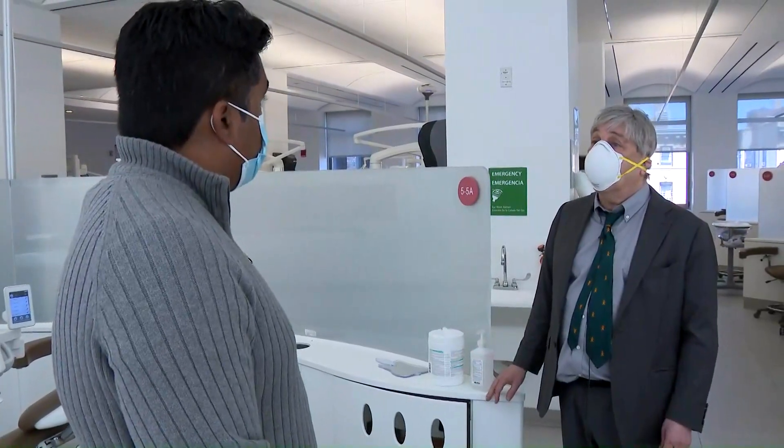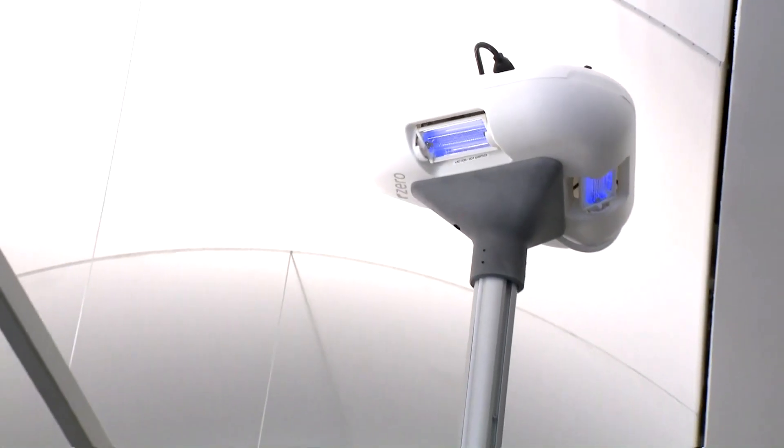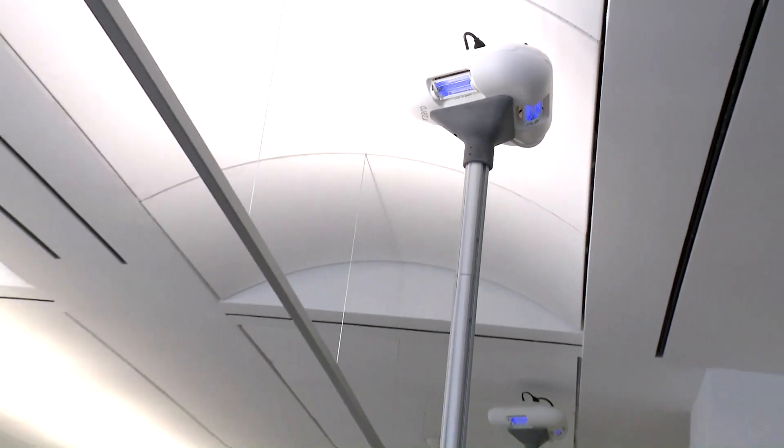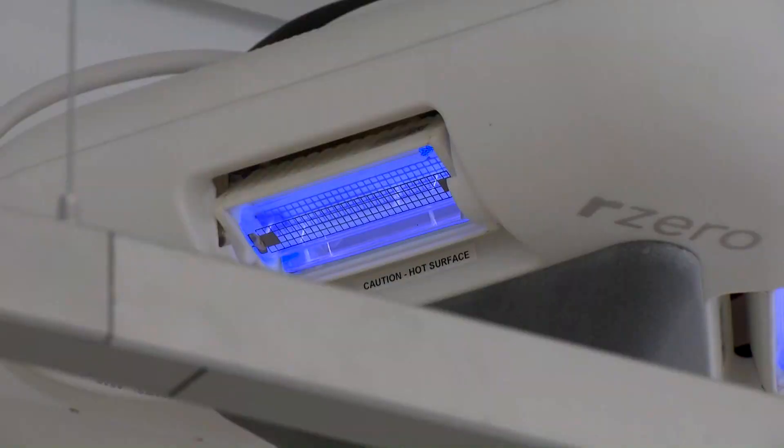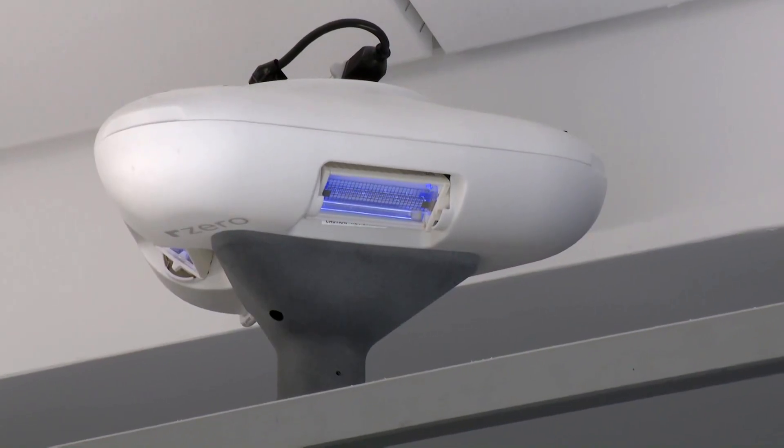Dr. Brenner co-authored new research showing far-UVC light took less than five minutes to kill 98% of indoor airborne microbes, which means it could possibly reduce the transmission of diseases such as flu and COVID.